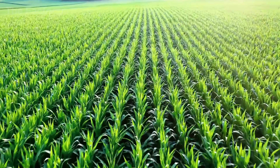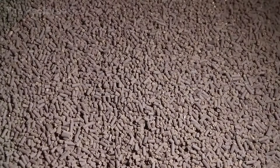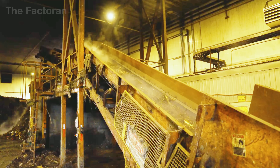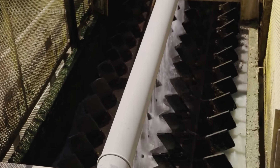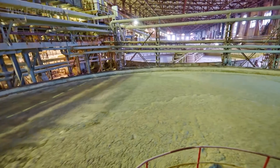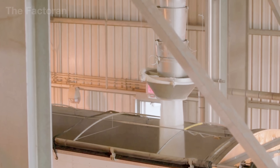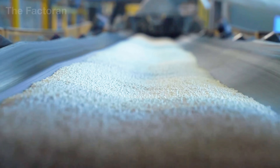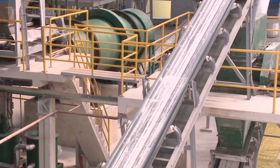Behind those tiny fertilizer granules lies a complex technological journey — from collecting, sorting, and grinding raw materials to blending the precise ratios of NPK and finally carrying out chemical reactions inside massive heat-resistant steel chambers to create uniform, nutrient-rich pellets. Modern fertilizer plants operate continuously, equipped with sensors and automated systems that monitor every parameter, ensuring each granule meets strict quality standards before being dried, cooled, and packaged.